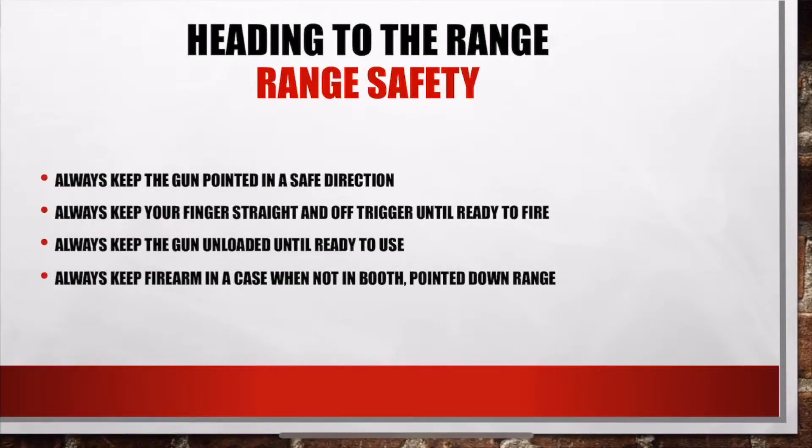Before you go to the range, let's review some safety rules. One: always keep the gun pointed in a safe direction. Two: always keep your fingers straight and off the trigger until ready to fire. Three: always keep the gun unloaded until ready to use. And lastly, at Fletcher Arms, keep your firearm in a case when not in the booth.